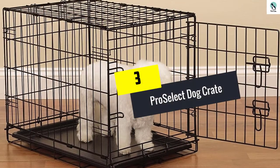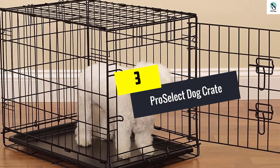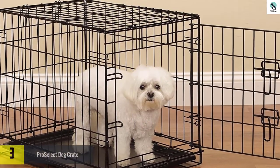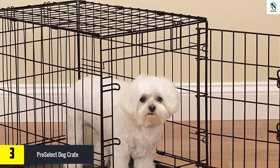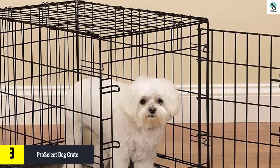At number three we have the Pro Select dog crate. Are you in need of a non-selective dog crate for your pet? If so, the Pro Select dog crate is what you actually need. This is a perfect crate that accommodates all kinds of dogs regardless of breed and size.